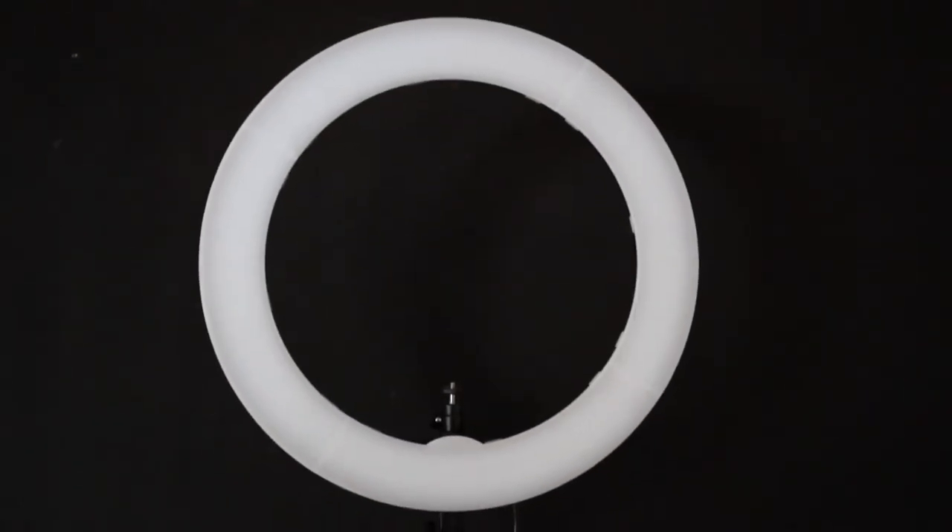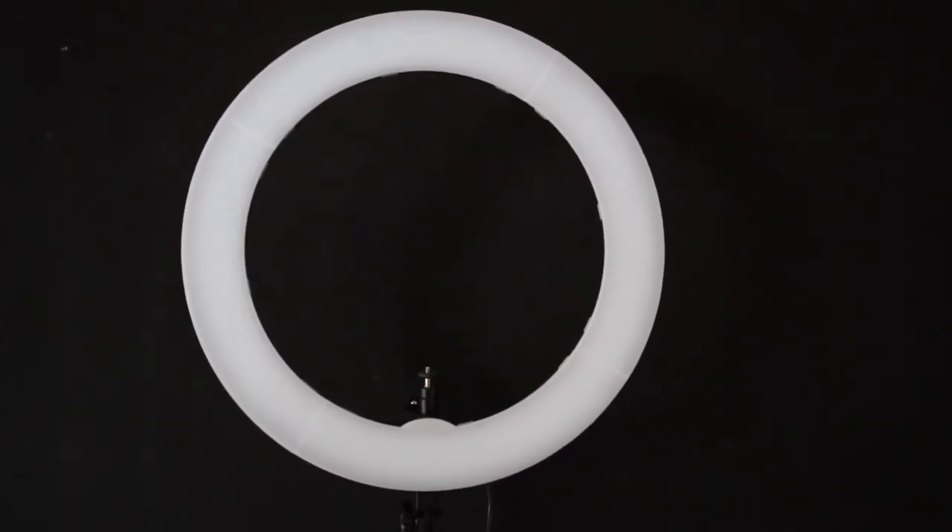This is the Canon G7X with no external mic — this is what it looks like and sounds like. In my own opinion, the quality is similar but slightly less than the M50, though it's a lot smaller.